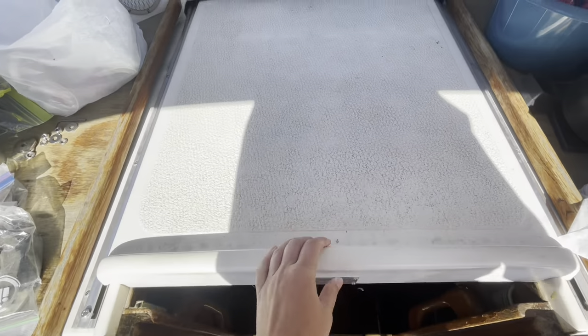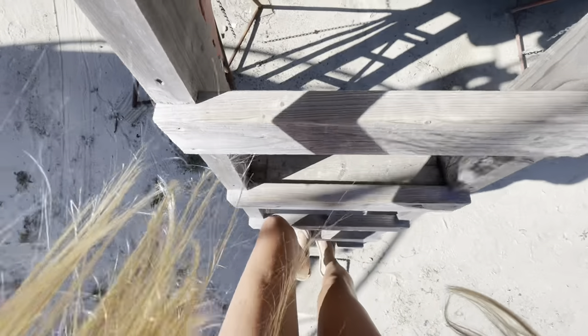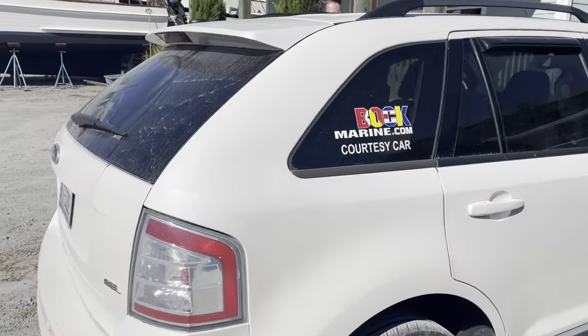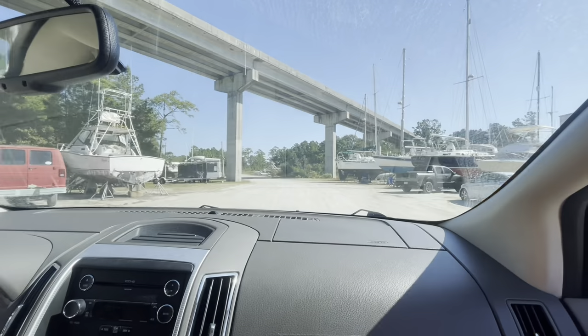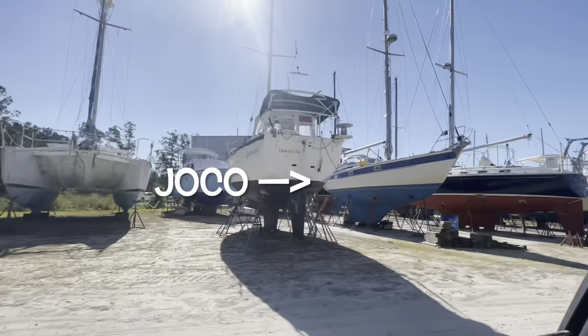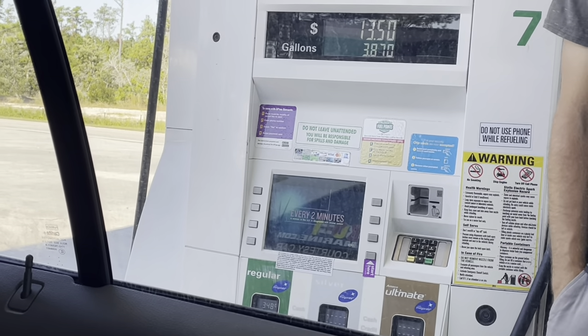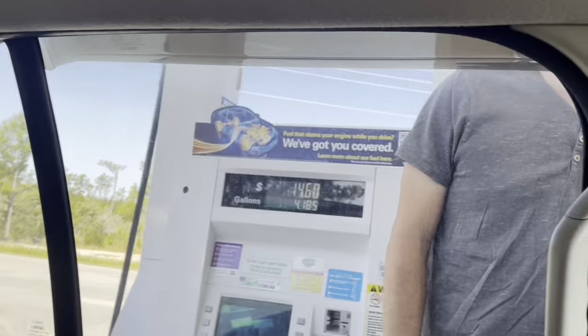Now we are just going to be going out running some errands. Getting in the block mobile. The vehicle is almost out of gas so the marina office gave us some cash to fill up the block mobile with some fuel. There are TVs on the tops here so you can watch commercials while you pump your gas. That's pretty fun.